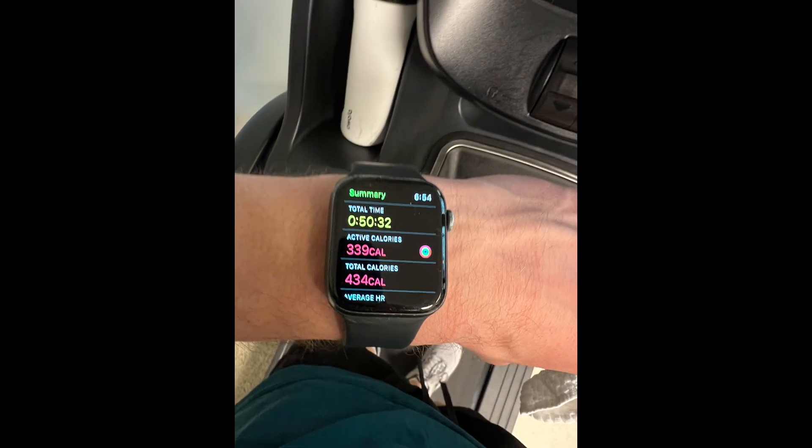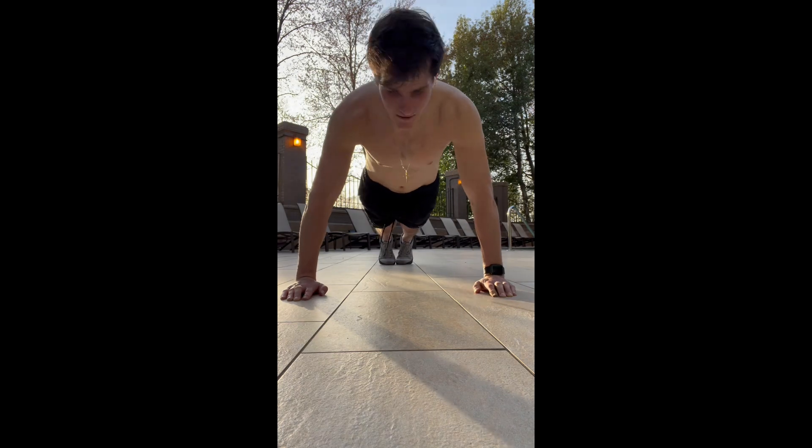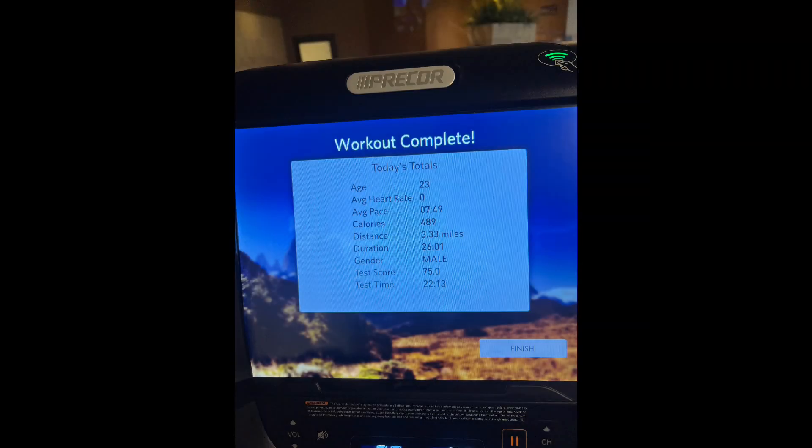After work, got to the hotel gym, hit a 50-minute lift, three-minute plank, got outside in the sun again, and then I ran three miles on the treadmill because the outside walk didn't feel like it was enough.